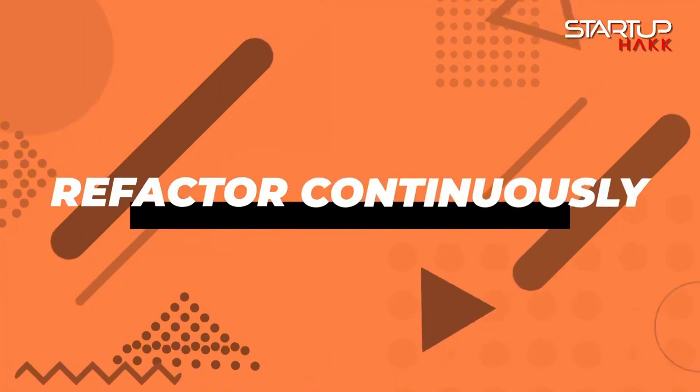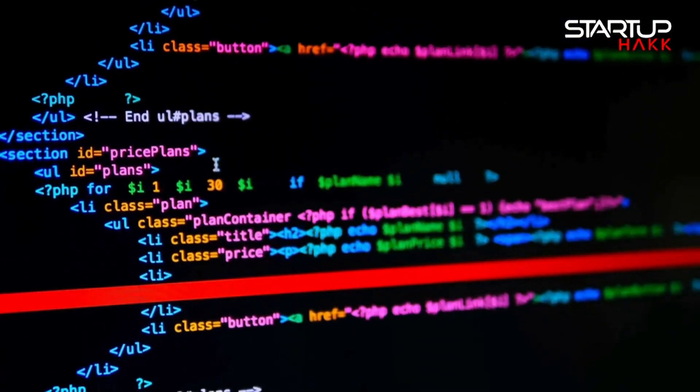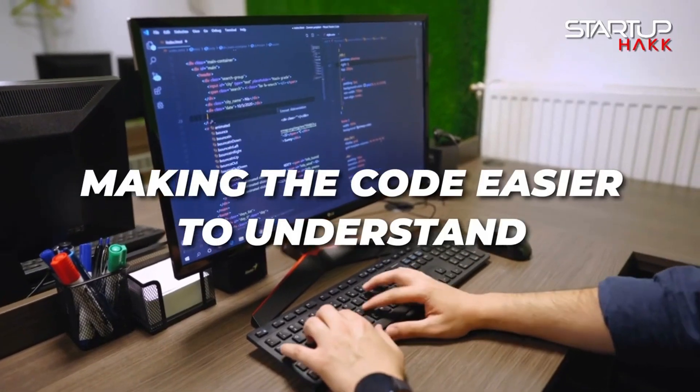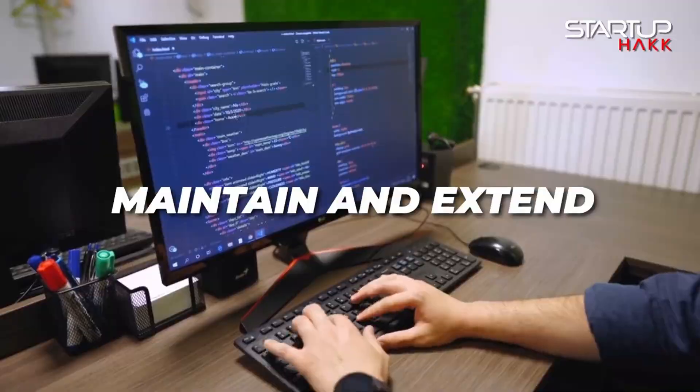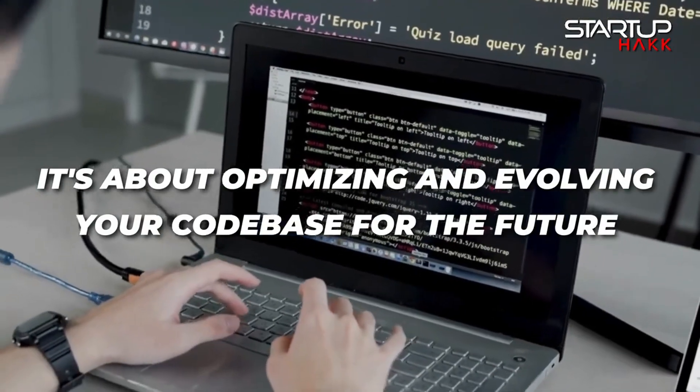And like I always say, make sure to write code as if the person who has to maintain it is a deranged psychopath. Number six: refactor continuously. Continuous refactoring is the practice of regularly revising and improving your code to enhance its structure and readability without altering its functionality. This proactive approach helps manage technical debt, making the code easier to understand, maintain, and extend. It's not just about fixing problems — it's about optimizing and evolving your codebase for the future.